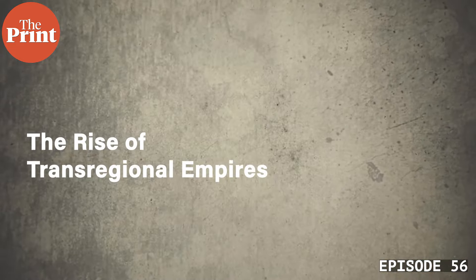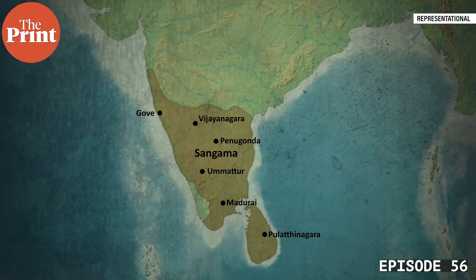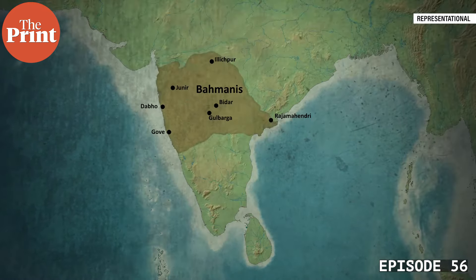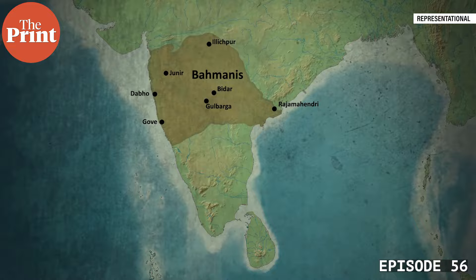During the 15th century CE, two remarkable states emerged on the Deccan Plateau: Vijayanagara and the Bahmani Sultanate, on either side of the Tungabhadra River. Given their location in the Deccan, these states were multi-ethnic and multi-cultural from the outset. For centuries prior, the Deccan had been a vibrant crossroads, comprising three linguistic zones: Marathi, Telugu, and Kannada.